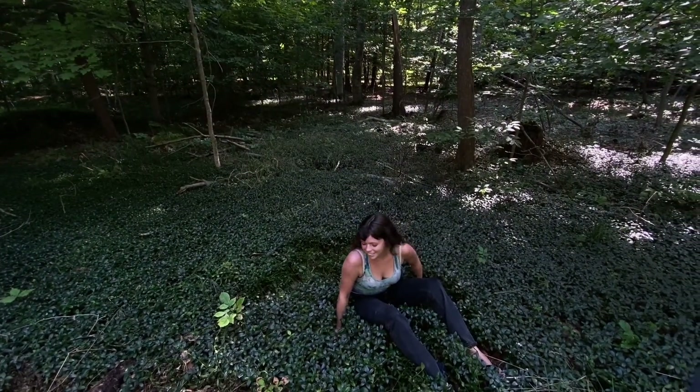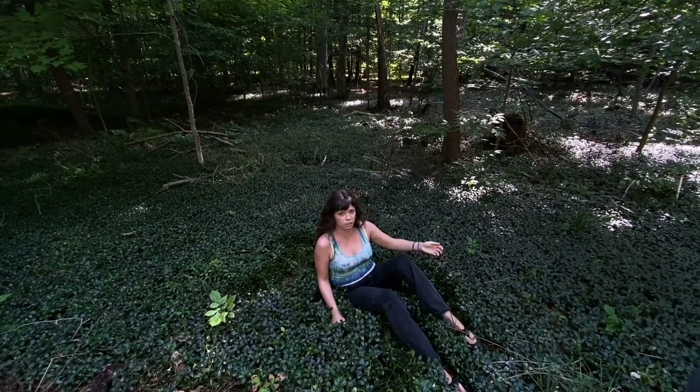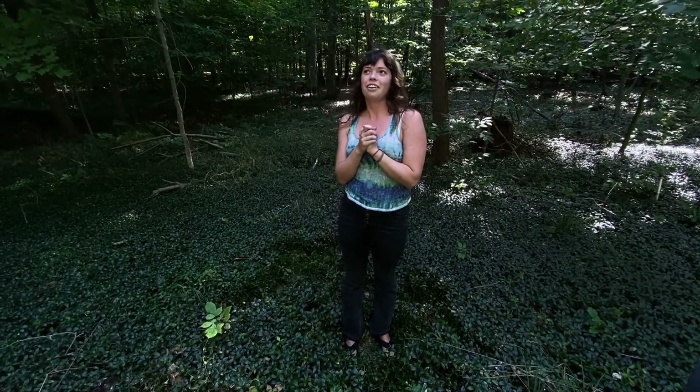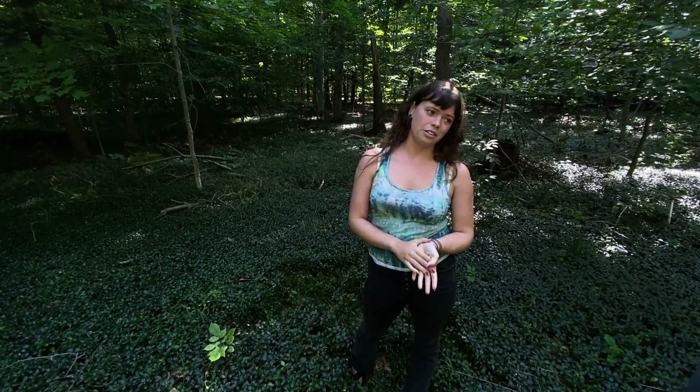Hey, I'm Sasha Nieman. Some of you might know me as Sarah. This is Myrtle. I'm here to talk to you about our forest here in northern Michigan, especially at the CSA, and what I'm doing to try to help the trees.